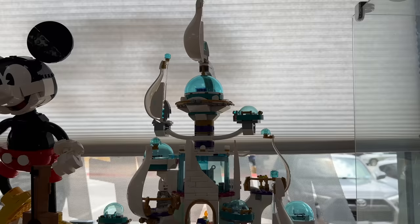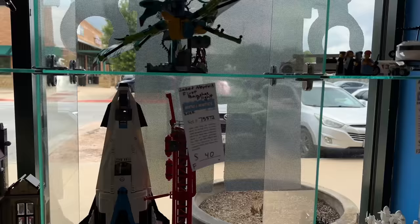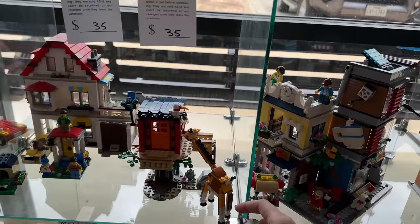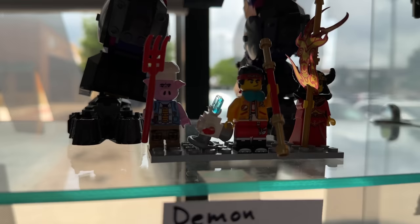Looking over here we have some Monkey Kid and Avatar sets. They have a really good selection including a lot of the three-in-one style sets like the pet shop and this giraffe build. That's so much fun. I'm really excited about the Demon Bull King set from Monkey Kid. It's weird, you know - it's an underrated theme, but it's also a rated theme. I just really love these mechs.